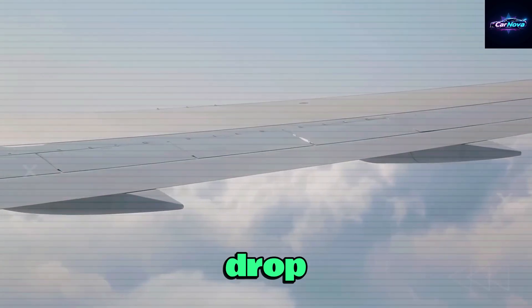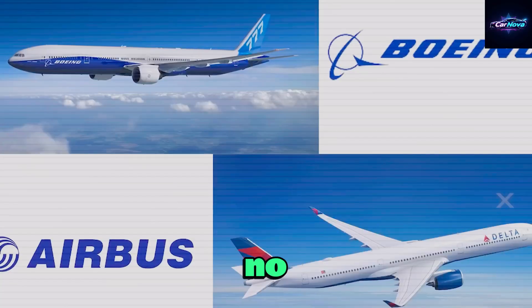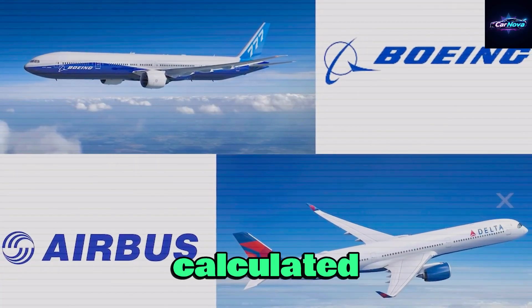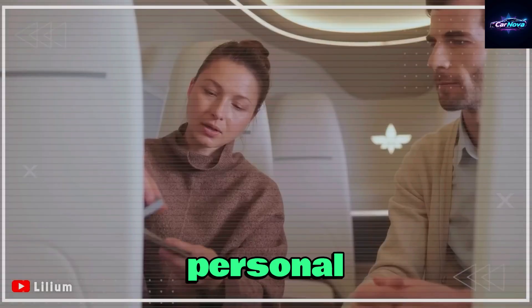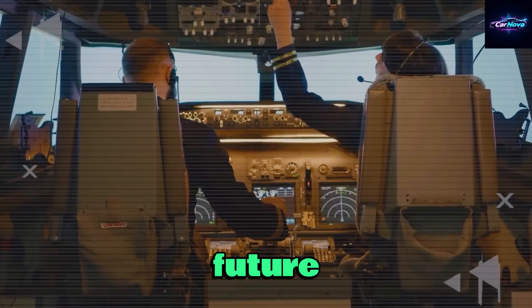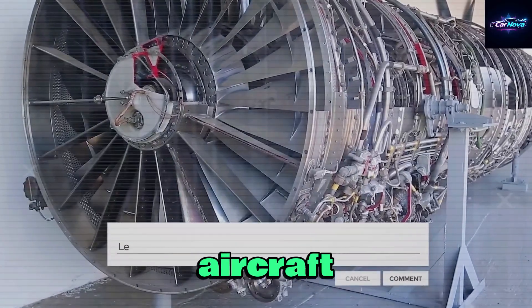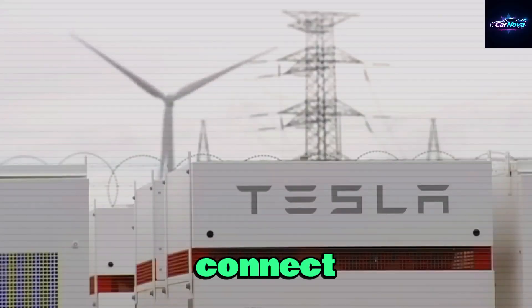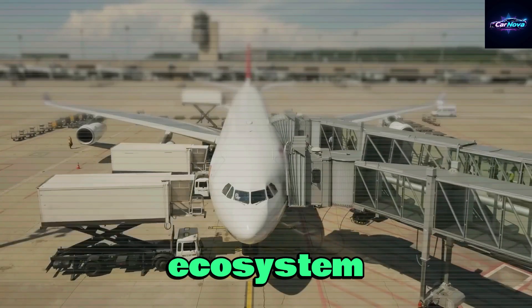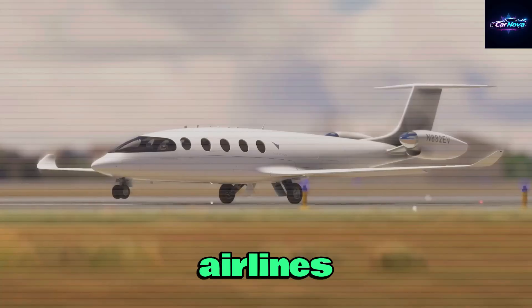With potential government subsidies for clean aviation, the final cost could drop another 10 to 20% depending on your location. So no, the $17,000 price isn't a trick — it's a calculated entry point to democratize personal flight and drive adoption at scale, with future integration into Tesla's urban air mobility network. This aircraft won't just fly, it'll connect. It's not just a product; it's the beginning of a scalable ecosystem ready to challenge air taxis, helicopters, and even short-haul airlines.